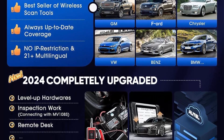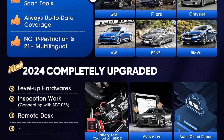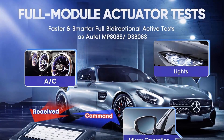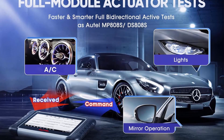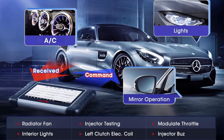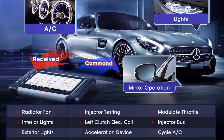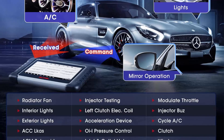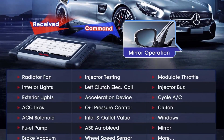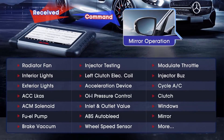The MK808BT encompasses the functionalities of earlier wired models MK808S, MK900, MK808Z, and MX808S. With 2024 new bi-directional control and 3000-plus tests, the MK808BT Pro is the most cost-effective wireless bi-directional scanner for auto workshops and DIY enthusiasts.